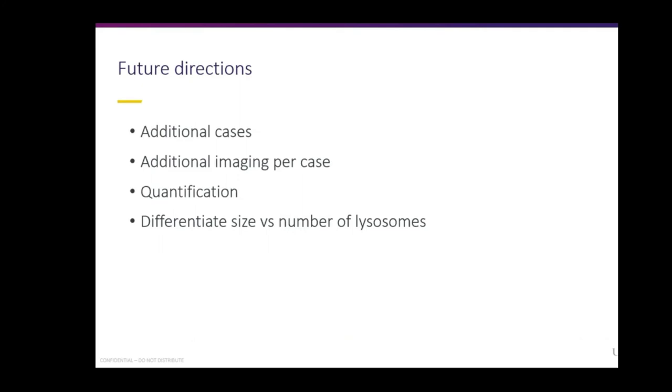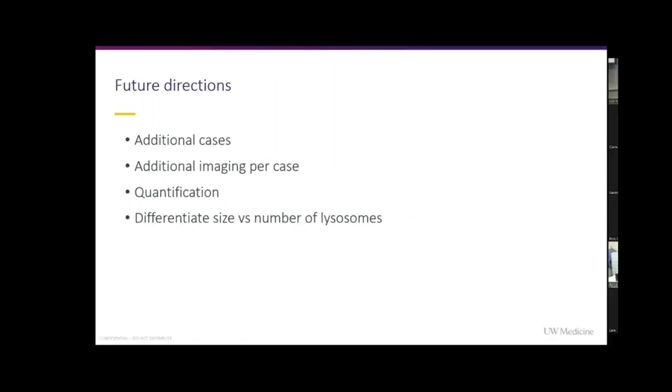Some future directions would be to have additional cases so we can get better statistics from our group. Another part would be additional imaging — Z-stacks would help us figure out if the lysosomes are bigger or if there are just more lysosomes. And then quantification — stereology and analysis of specifically the area around the plaques as you get further and further away.